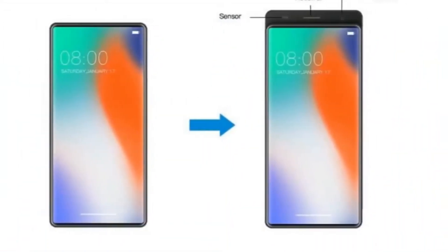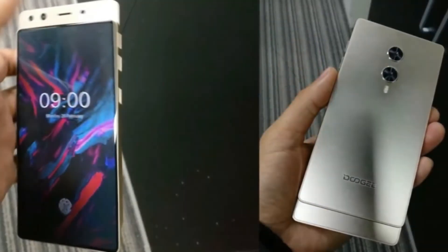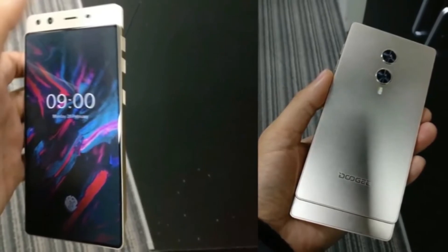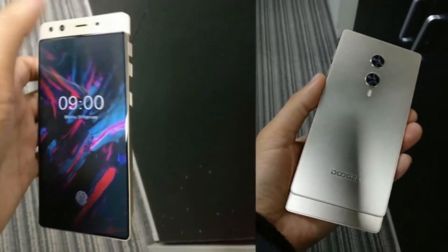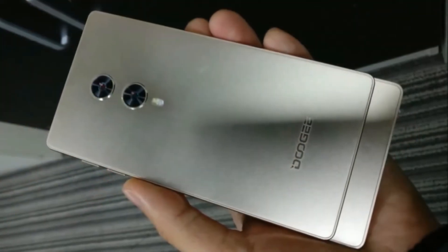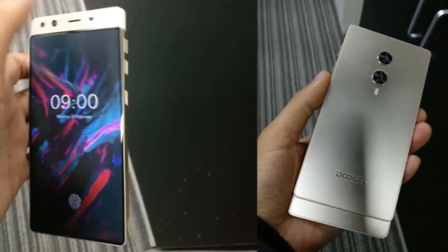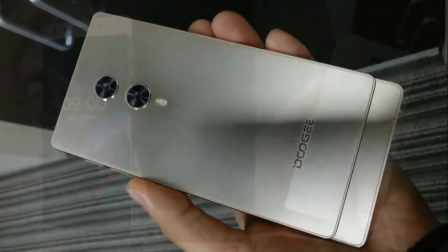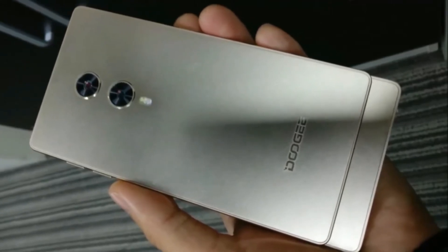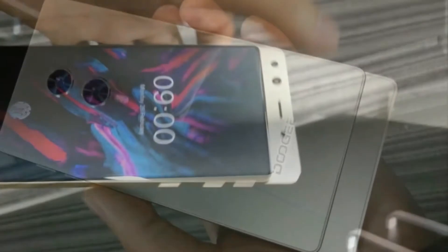A few months ago, Doogee showed off a 3D demo for a completely bezel-less smartphone — all screen, no notch, no single bezel, no reduced bezels. The usual arrangement of sensors, front camera, and earpiece were also absent, or rather tucked away. Doogee came to the conclusion that the only way to achieve a totally bezel-less phone was to give it a slide design, much similar to the Nokia N95 from over a decade ago.